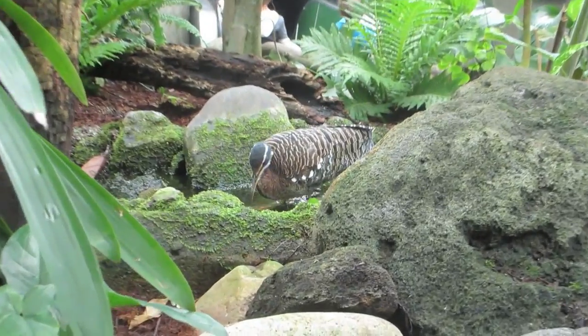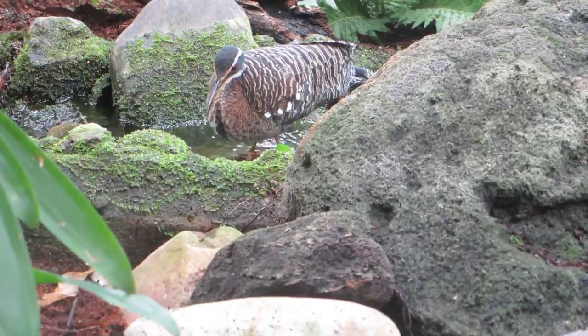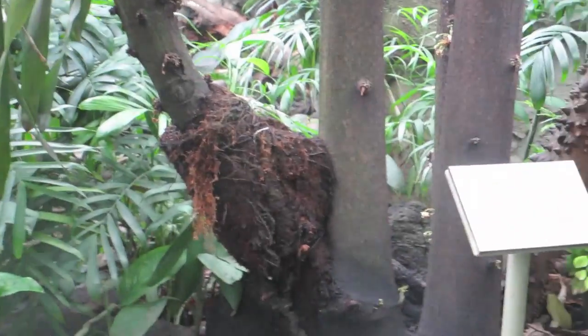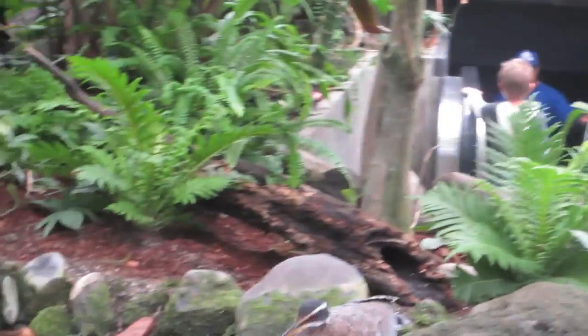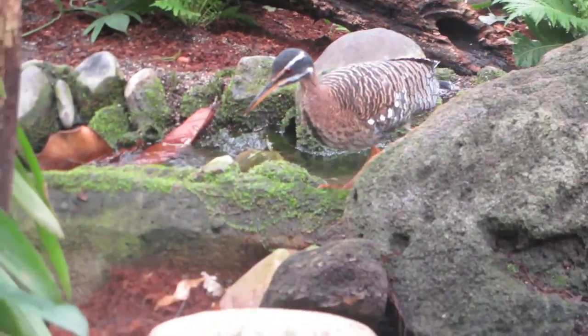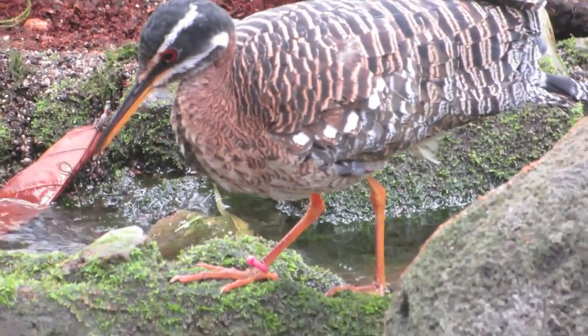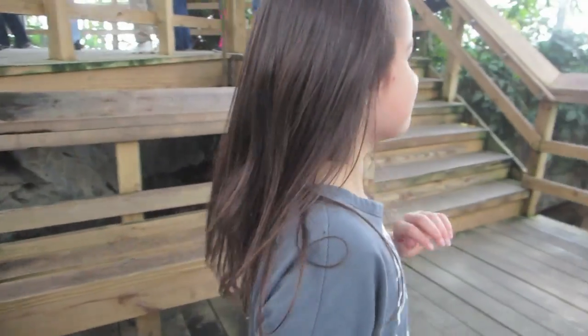I wonder what it is, what kind of bird. I don't know. It might say it. No, it says what kind of tree. That's a cocoa tree. I wonder what kind of bird. Look at his beak. I wouldn't want to get into a fight with him — you'd take an eye out. Kind of raining up here.